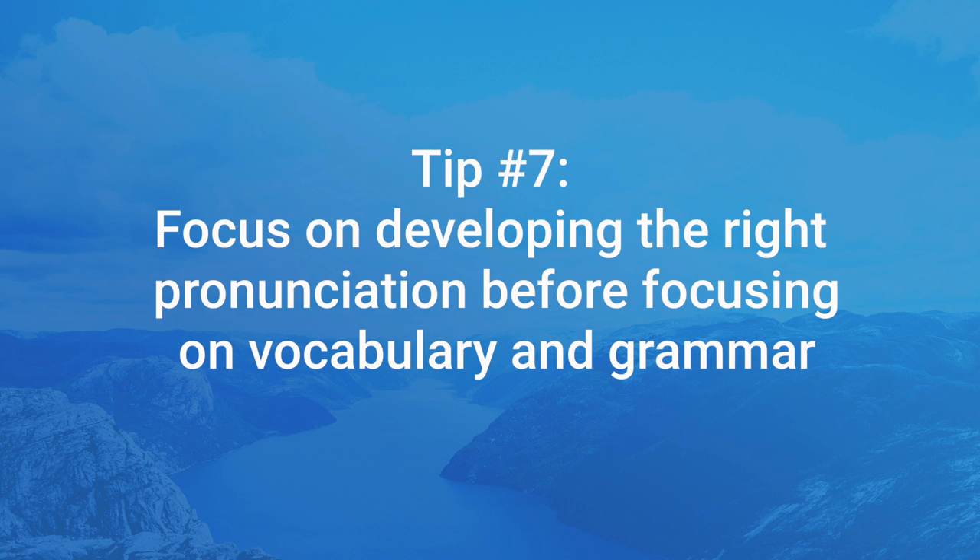When it comes to pronunciation, I'll discuss that in the first video, but basically you want to really focus on nailing the correct pronunciation as early as possible. Listen intensely to how the language sounds and do your very best to reproduce it. Over time, the pronunciation becomes second nature and you can focus more on vocabulary and grammar.